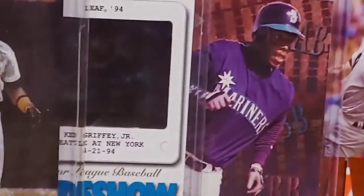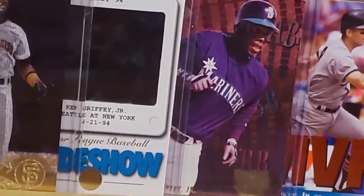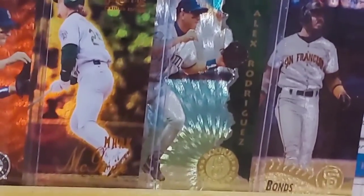I'll show you a couple examples. There are two Ken Griffey Jr. insert cards — '94 Leaf and '94 Ultra. And here are three examples of parallels: '95 Pinnacle Museum Collection Barry Bonds and Alex Rodriguez, and here's '95 Select Certified Mirror Gold Mark McGwire parallel.